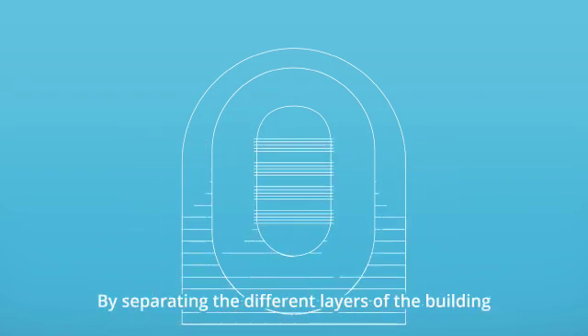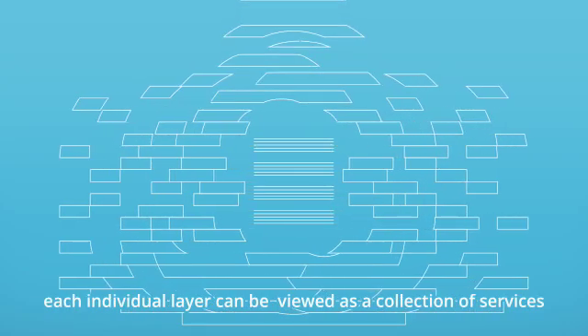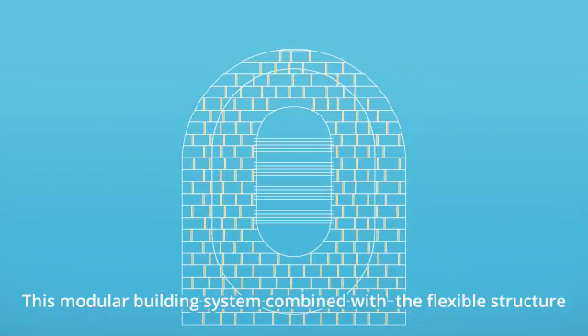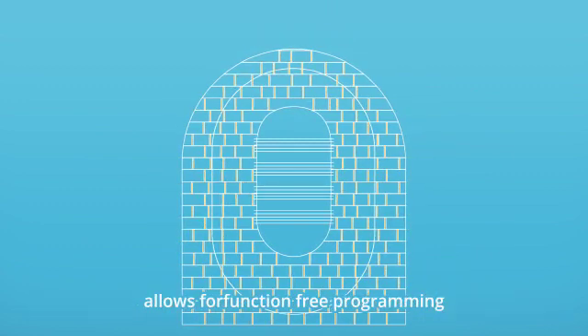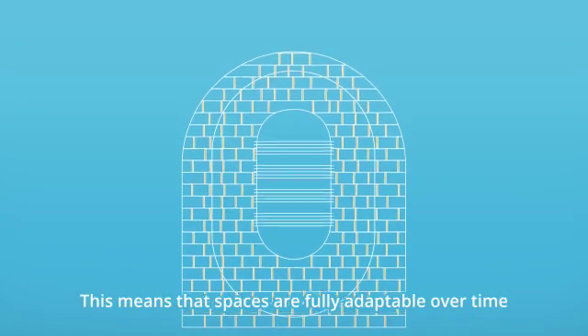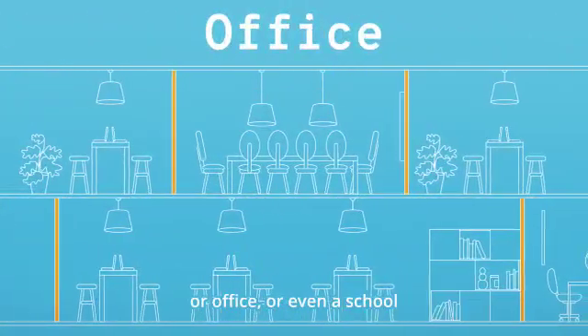By separating the different layers of the building and breaking them down into components, each individual layer can be viewed as a collection of services. This modular building system combined with a flexible structure allows for function-free programming. This means that spaces are fully adaptable over time, and apartments can be converted into a hotel, office, or even a school.